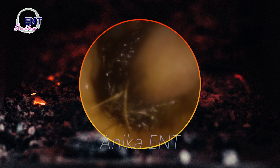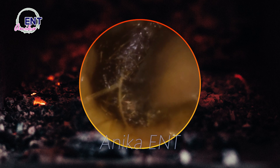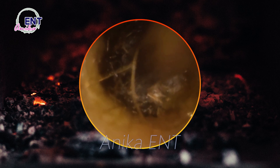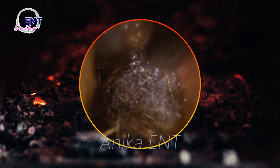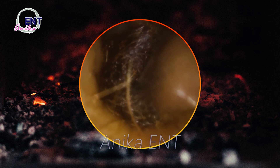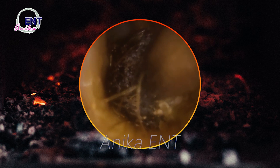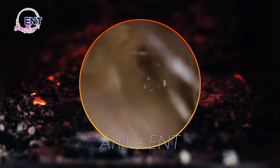Too much earwax can cause problems such as hearing loss, tinnitus, and even infection, so it's important to understand what causes buildup and how to prevent it. Causes include genetics, age, and environmental factors. As we age, our bodies produce less oil, causing earwax to become drier and harder. Exposure to dust, pollen, and allergens can also contribute, as can using cotton swabs, which can push earwax deeper into the ear canal causing impaction.